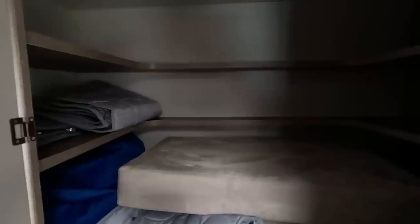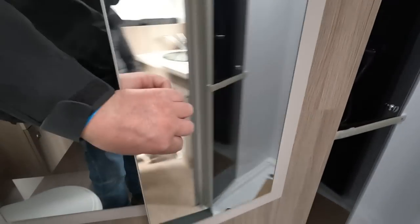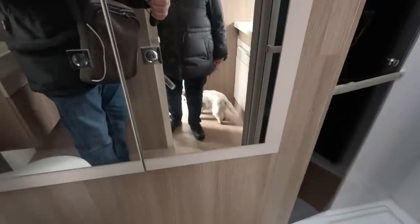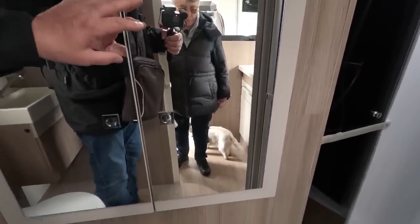I thought it was a really good idea, the first time we saw that. Bailey have that but obviously the Chausson got here first. Amazing what you could put in there. And you've got a garage underneath as well — you've got storage for things you need to get at in there and obviously in the garage.